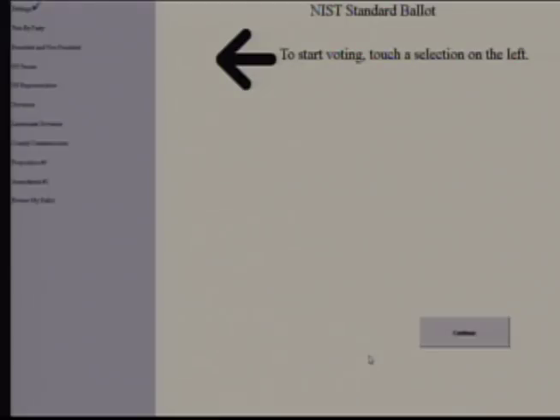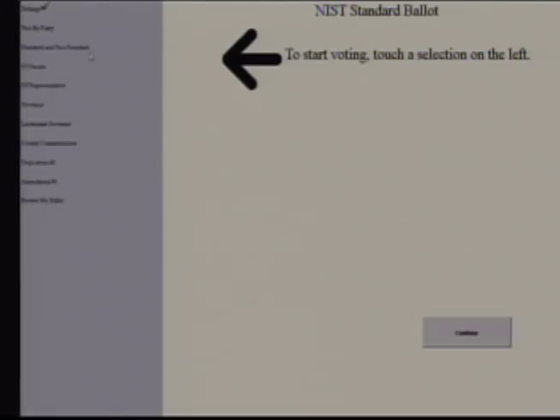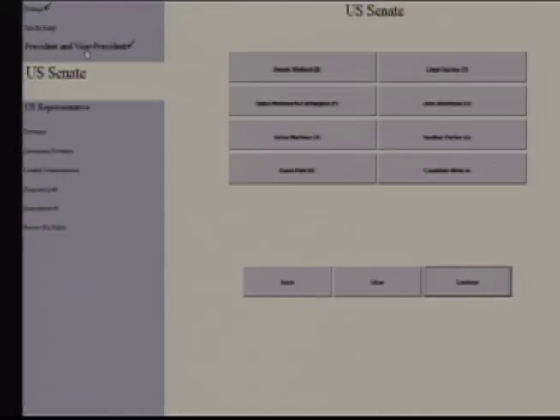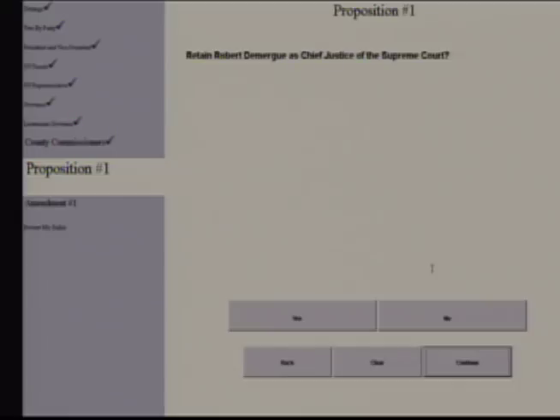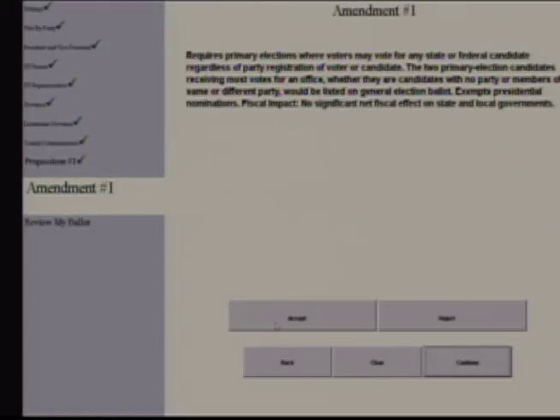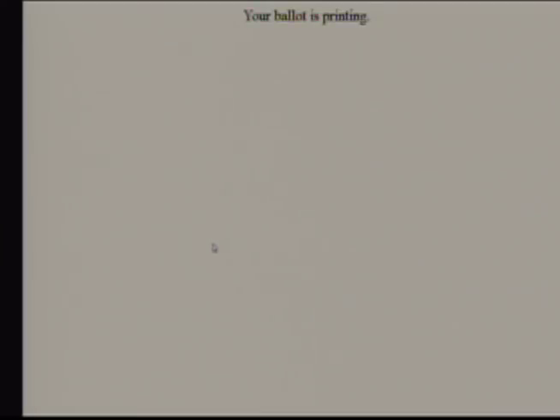To start voting, say 'vote.' The system responds: 'Start voting. There are nine contests for voting.' She selects voting by party, chooses the blue party, moves to the next contest, selects Proposition 1 and votes yes, accepts, then reviews her ballot. The system announces: 'This is your ballot summary. You have voted in all eight contests. You selected Joseph Barkey and Joseph Halloran. Your ballot is being printed.'